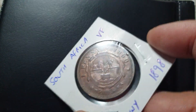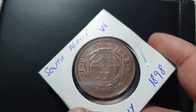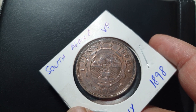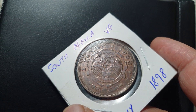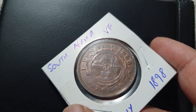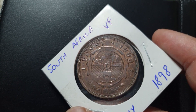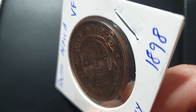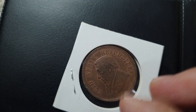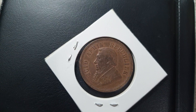On the reverse side, you can see up above the value one penny and the date 1898. In the middle is the central arms of the South African Republic within the design. Its engraver is also Otto Schultz, and the edge is plain. These coins are minted in Berlin, Germany.